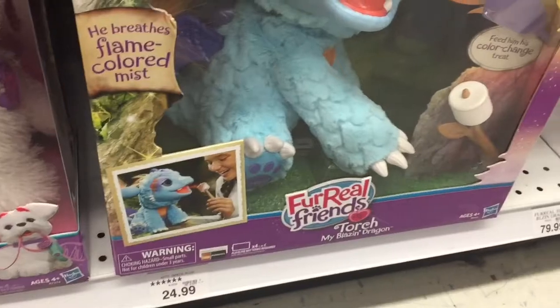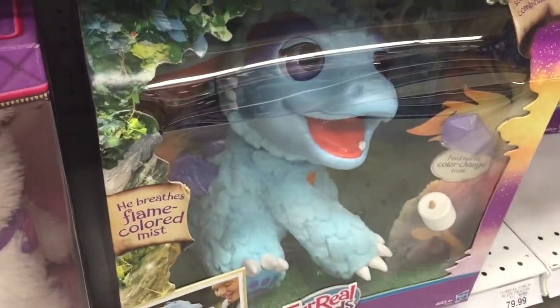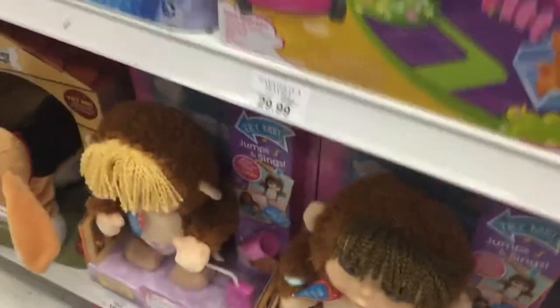It's a torch — My Blazing Dragon! That is adorable, I love it. Look how cute — that's awesome! These are so cute — look at these Zuru Hamsters in a House.